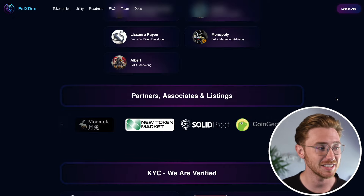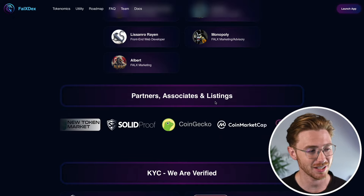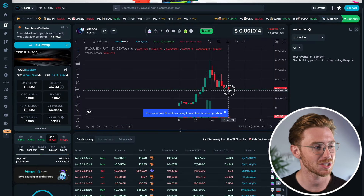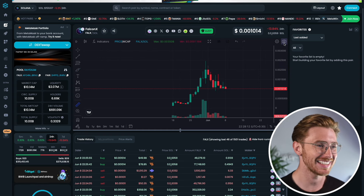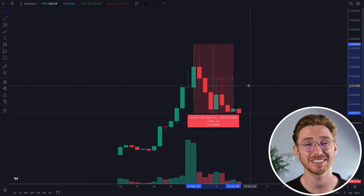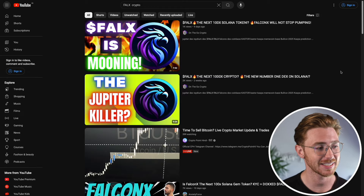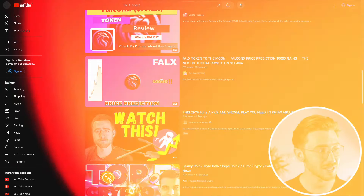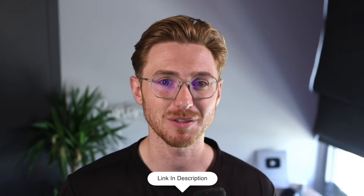Some of the recent developments and achievements of Falcon X include listings on CoinMarketCap and CoinGecko to increase their visibility. They did reach their all-time high, which shows strong market interest and investor confidence. As we can see on this DEX Tools chart, they have since come down from their high, which is potentially showing us an opportunity. They also have an aggressive marketing campaign collaborating with over 50 influencers on YouTube and Twitter, and there is a vibrant and active community base.